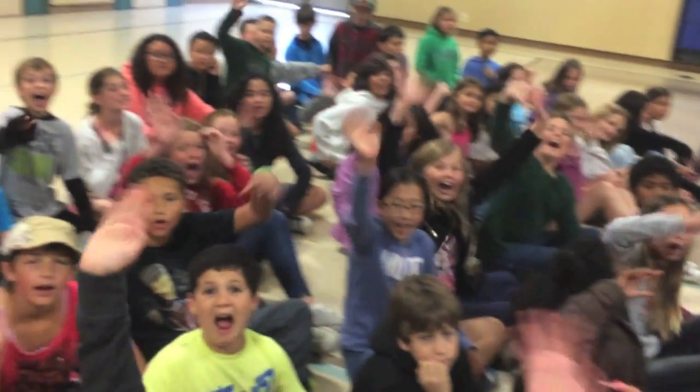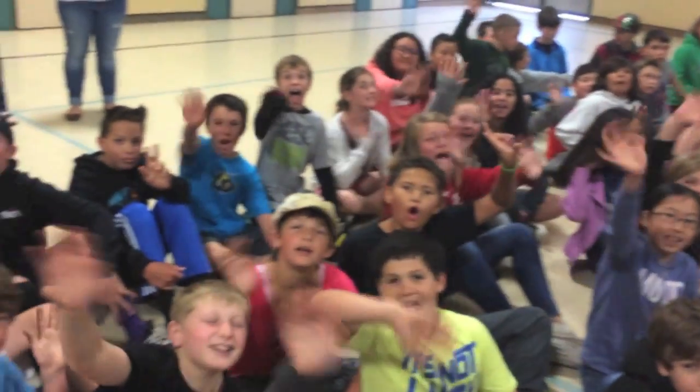Good morning folks. I so love showing kids the sun and teaching them about sunspots and solar flares. They are enthusiastic, they have questions, and you can tell when the spark comes on in a child. Thanks to Mike Leffler and Blue Oak Elementary for a very fun event.